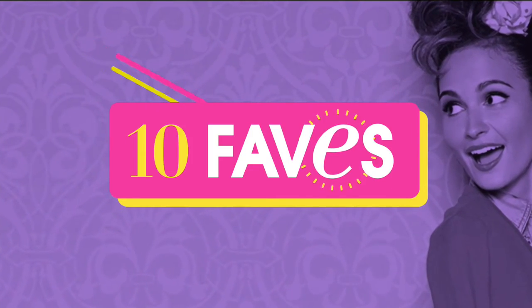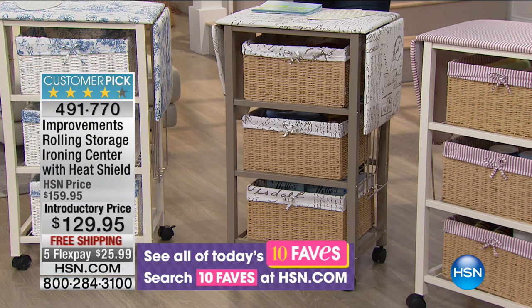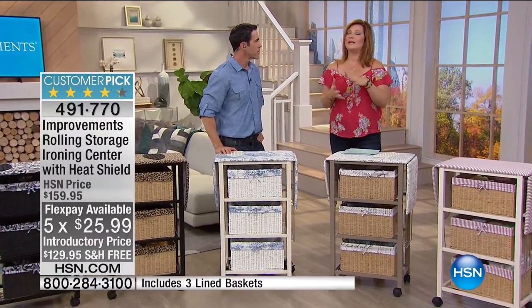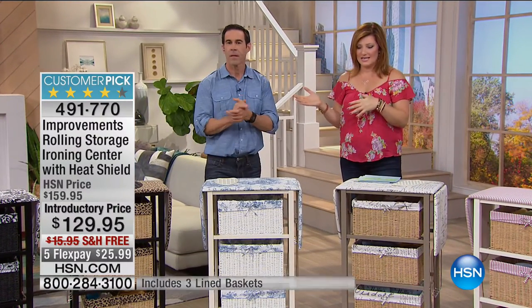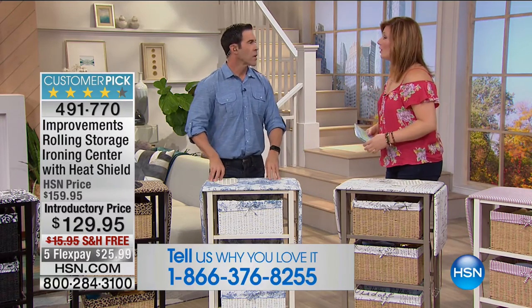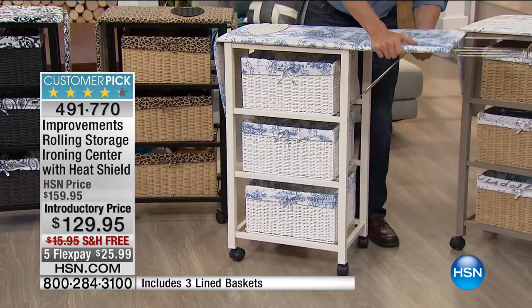This is one of our ten faves — it's from the Improvements catalog, all about problem-solving products with affordable pricing. This was so popular it completely sold out when we had it as a Today Special. We got it back in stock because our customers loved it and many missed out. Introductory pricing is $129.95 with free shipping and five flexible payments — getting it home for $25.99 a payment. Tim Wilkins, our guest expert, is back with us. It now has 254 reviews.